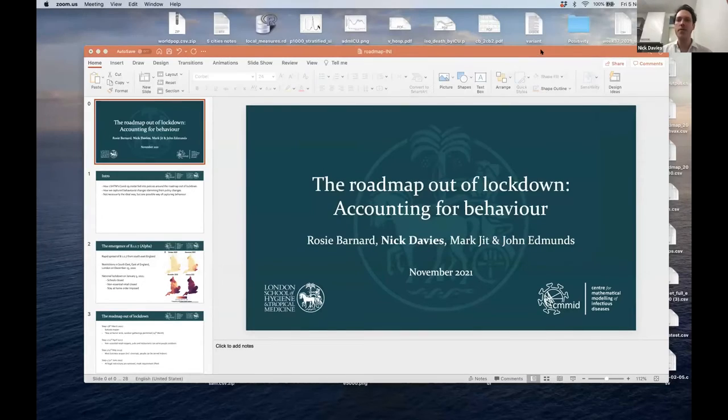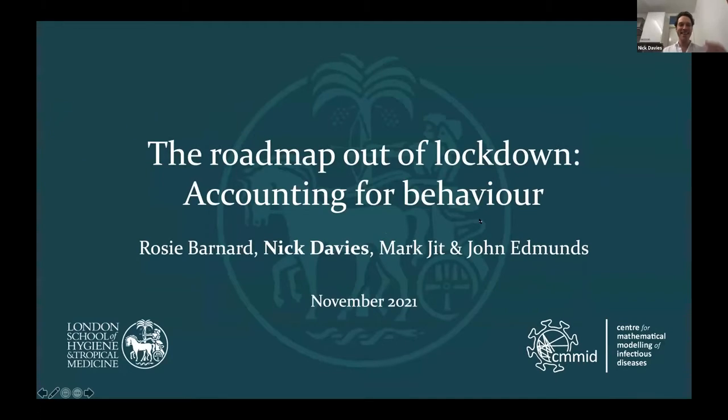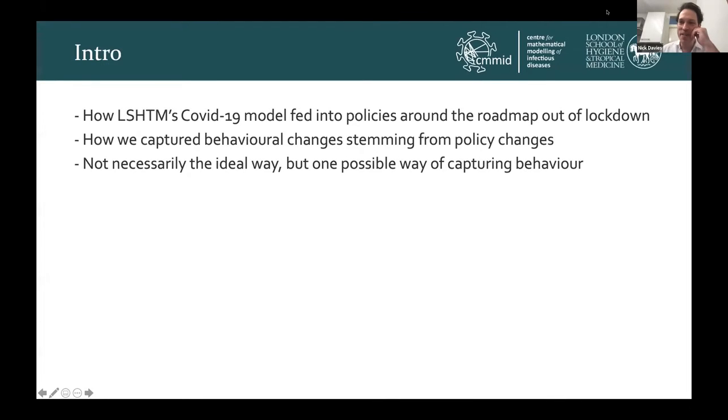Thanks so much. Thank you very much for inviting me to speak today. This is going to be a very discursive talk. Basically, what I'm going to speak about is how our team at the London School of Hygiene and Tropical Medicine used our COVID-19 model to feed into policies around the roadmap out of lockdown in the UK over the course of 2021, focusing on how we captured behavioral changes stemming from the policy changes that occurred over that time period.